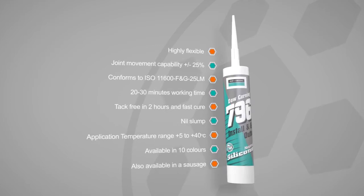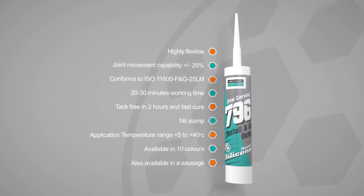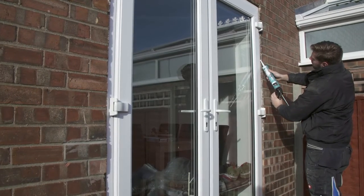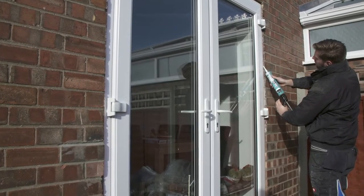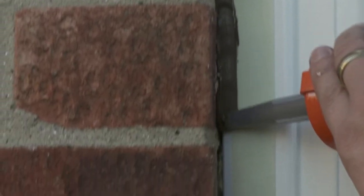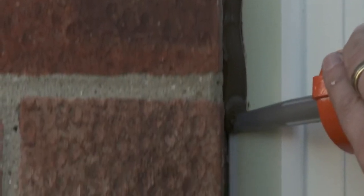796 has been specifically designed to provide excellent adhesion to PVC-U. Using specialist adhesion promoters, the product has a 10-minute working time, is tack-free in 35 minutes and remains highly flexible when cured.